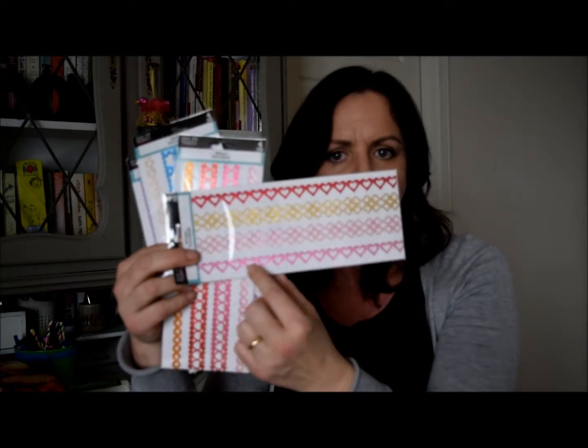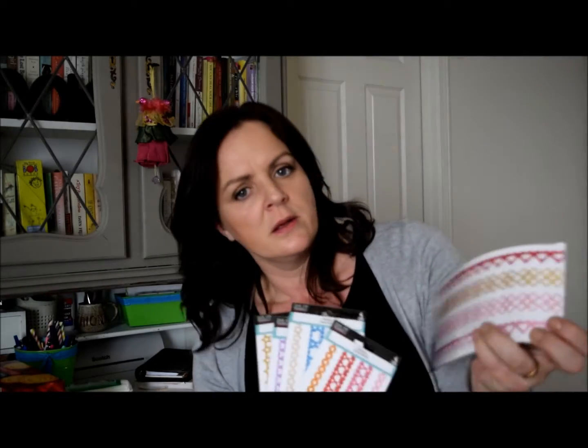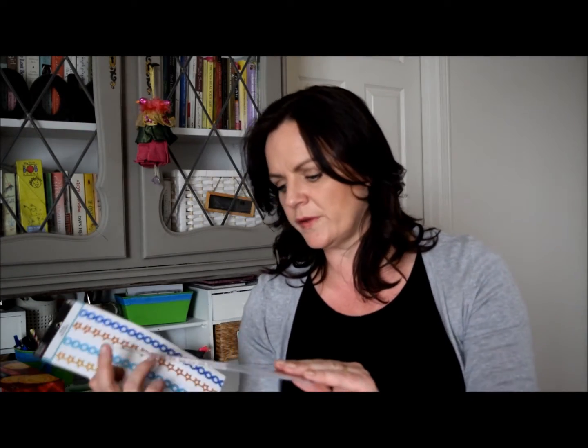I bought a lot of stickers — they had these that I've never seen before and I thought they were so cute, so I bought one in almost every pattern they had. They're like little shimmery strips of sticker, really cute for planner decoration. There are ones with hearts, springy ones with flowers and butterflies, all kind of glittery and cute. And these ones are very nice — blue and gold stars.